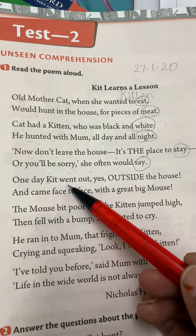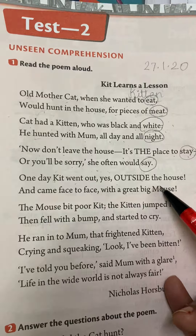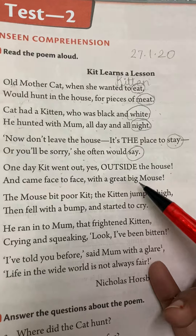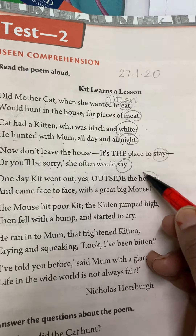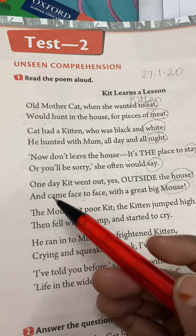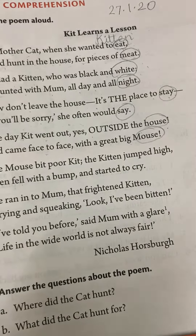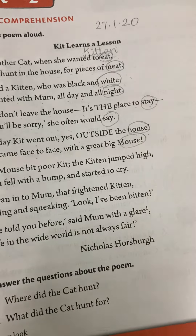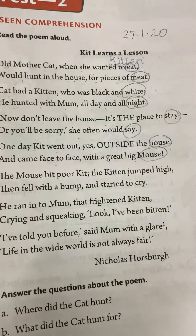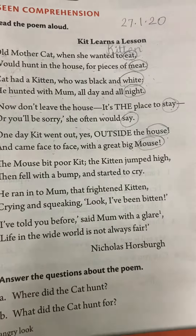One day, kit went out — outside the house — and came face to face with a great big mouse. Circle house and mouse — they are rhyming words. The kit did not listen to mummy and daddy, like we do sometimes, and found itself in trouble. It went outside the house and came face to face with a big mouse.